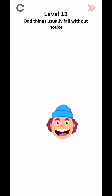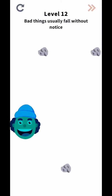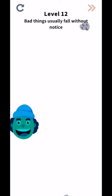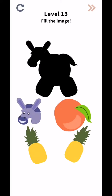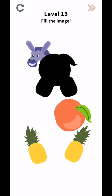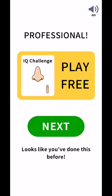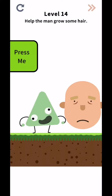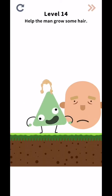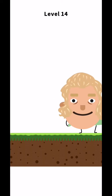They will complete level 12 - bad thing usually fall without this, okay. They will complete level 13 - find the image, okay. And they will complete level 14 - help me, the man grow some here, trust me okay, jump to this big level.